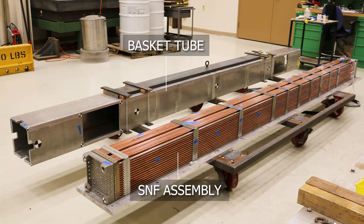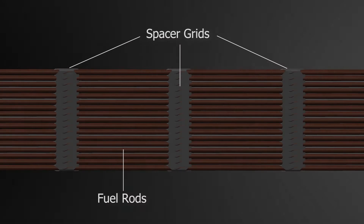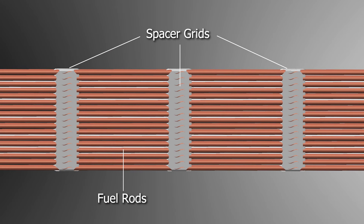The basket, an integral part of the cask, consists of multiple 24 to 37 basket tubes, and each assembly is placed in a separate basket tube. An SNF assembly is a bundle of rods. A rod is a tube made of Zircaloy or some other alloy of zirconium cladding that is filled with fuel pellets and then welded closed. The fuel rods are supported by spacer grids at multiple locations along the assembly.